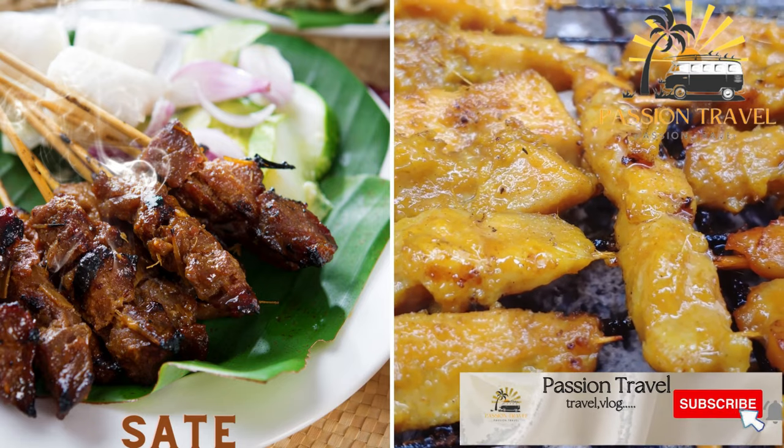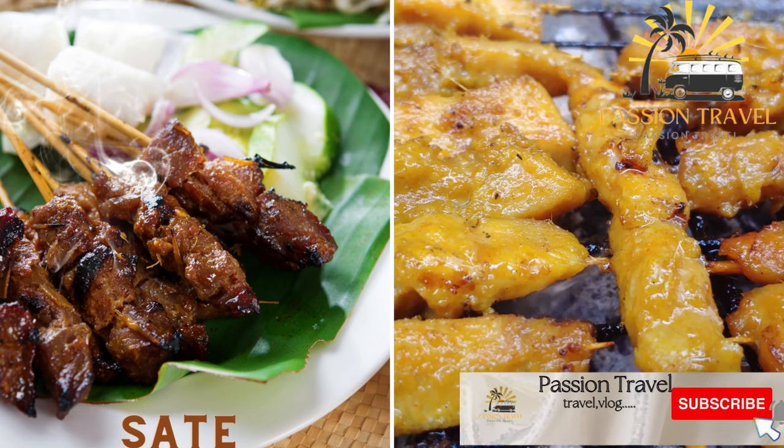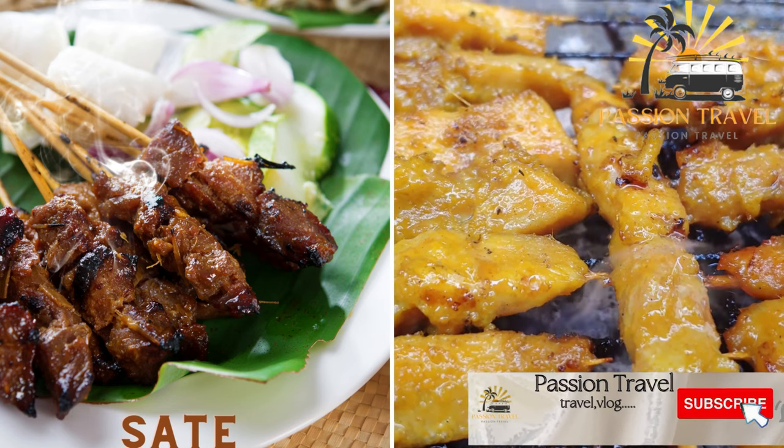Satay consists of grilled meat skewers typically made with chicken, beef, or goat. They are often served with a peanut sauce and rice cakes.